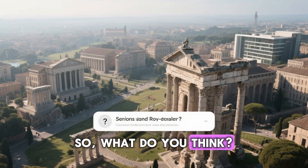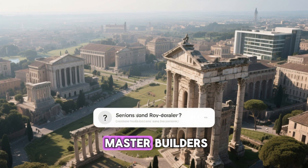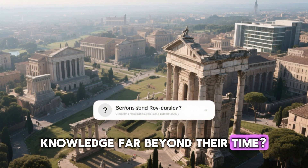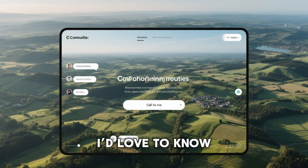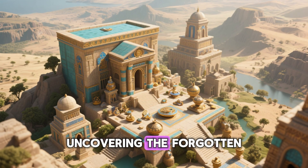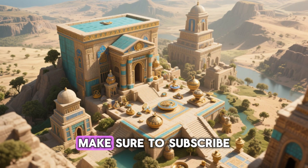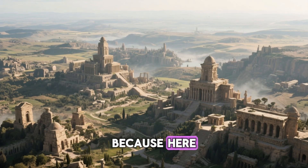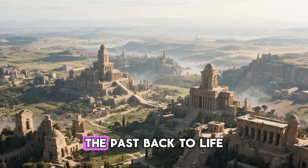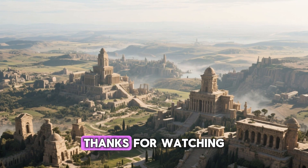So, what do you think? Were the Romans simply master builders, or were they uncovering knowledge far beyond their time? Share your thoughts in the comments — I'd love to know what you believe. And if you enjoy uncovering the forgotten genius of ancient civilizations, make sure to subscribe, because here, every ruin has a story, and every story brings the past back to life. Thanks for watching.